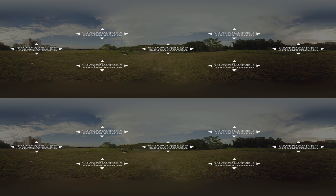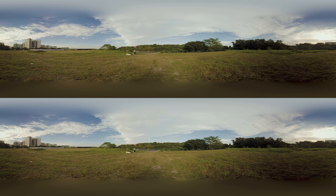Today we're going to bring you on a virtual dog walk around Singapore. Move your phone or drag your finger across the screen to look around. So try to keep up!